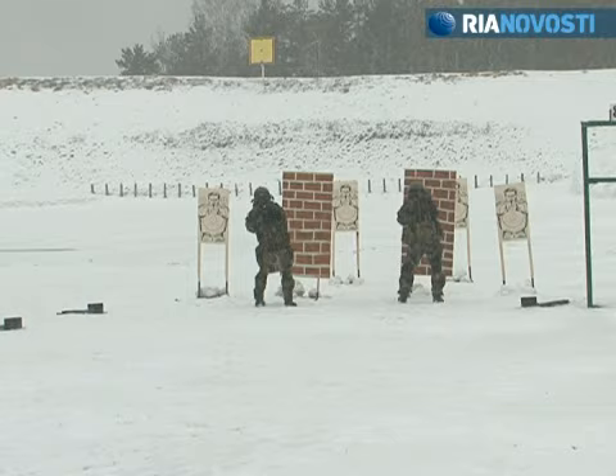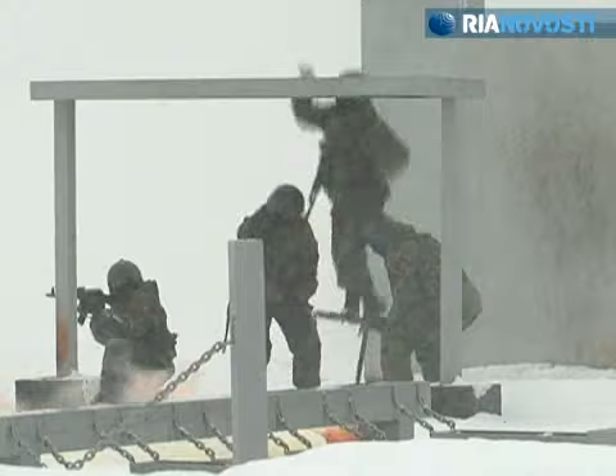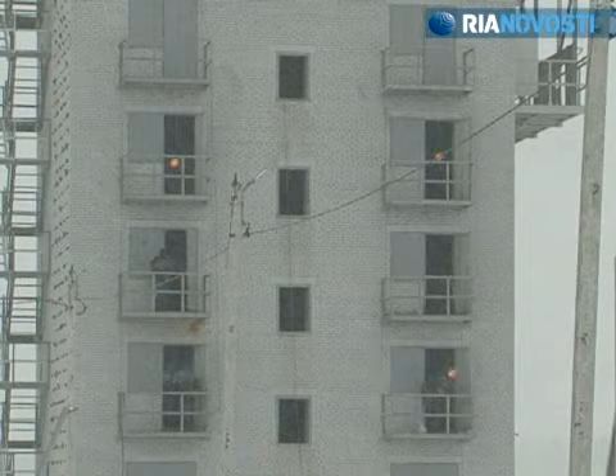This is an exercise involving counter-terrorist units of the Russian Interior Ministry at an obstacle course outside Moscow. The units have just a few minutes to reach the building taken over by terrorists.